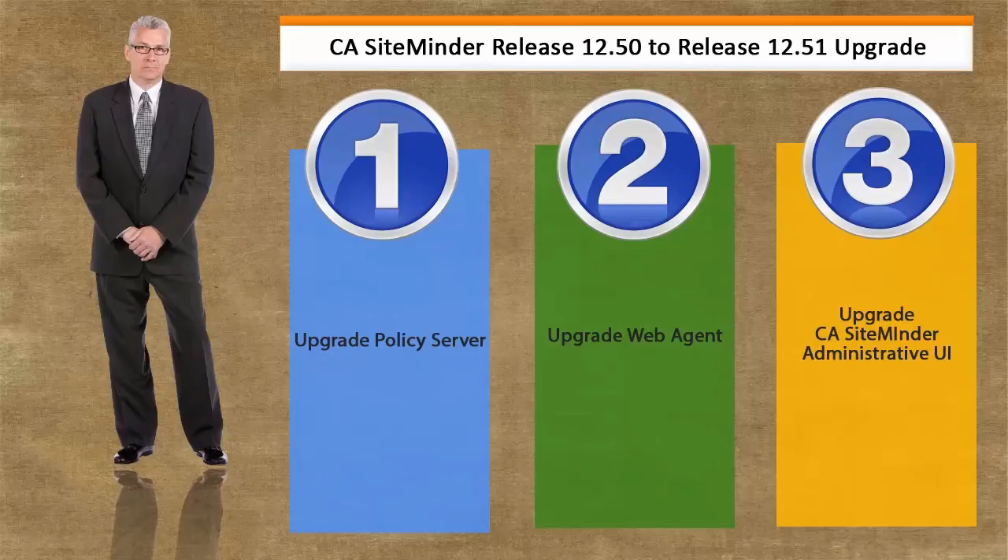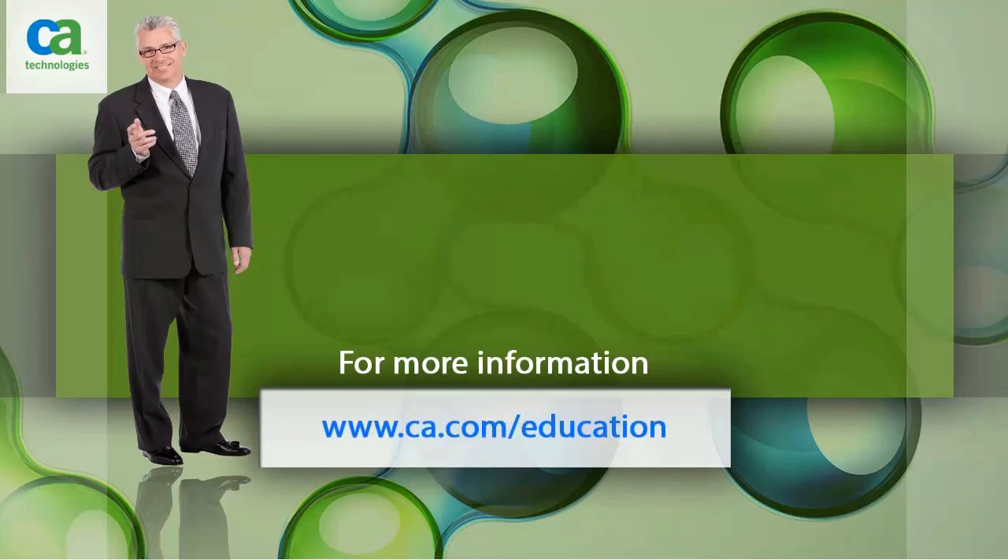We have successfully upgraded CA SiteMinder from version 12.5 to 12.51. To do that, first we upgraded the policy server, then we upgraded the web agent, and finally we upgraded the SiteMinder administrative user interface. Thank you for watching this video. For more information, please visit www.ca.com/education.